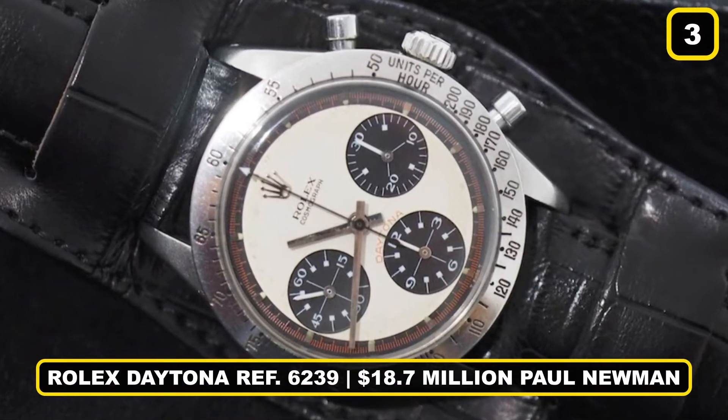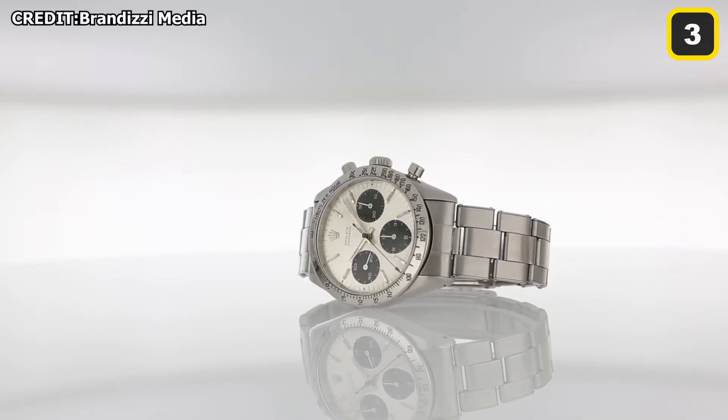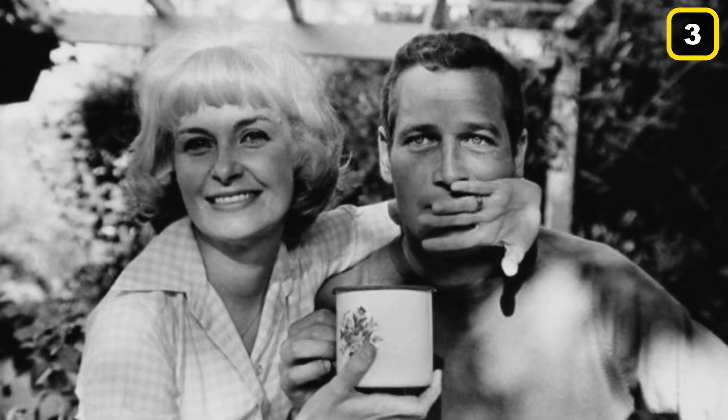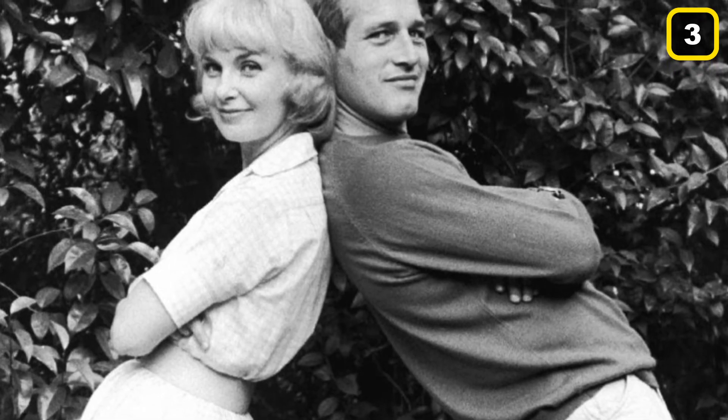Number 3: Rolex Daytona Reference 6239 Paul Newman — actor, director, racing car driver, provider of delectable condiments, and possessor of some of the world's most renowned blue eyes — was the first owner of this Rolex watch. The design was initially released in 1963 and is widely regarded as the ultimate racing timepiece. Paul received the watch from his wife, actress Joanne Woodward, in 1969, with the phrase "drive carefully" on the reverse. Over the following 15 years, he would wear this watch in hundreds of races.